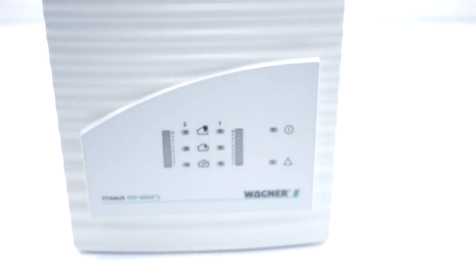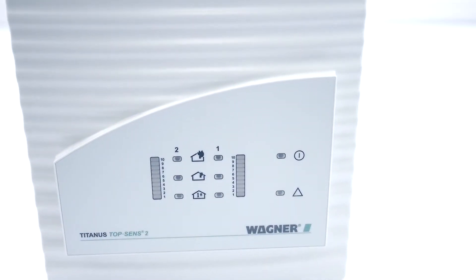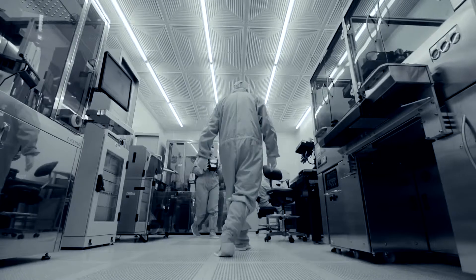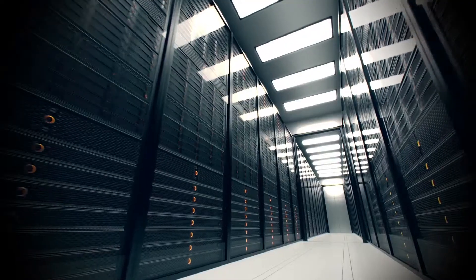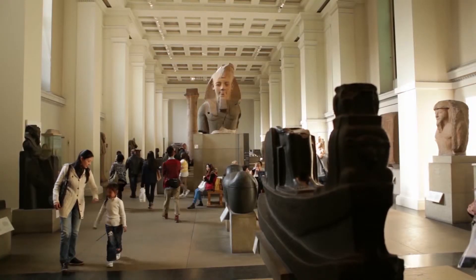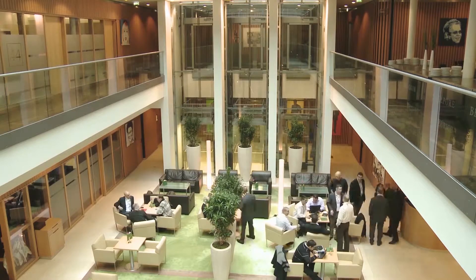Our Titanus product family consists of numerous modular systems which are individually configurable and combinable, so we can always offer the best solutions for diverse branches — for clean rooms, frozen storage, computer and server racks, and in our silent version for museums, libraries and hotels.